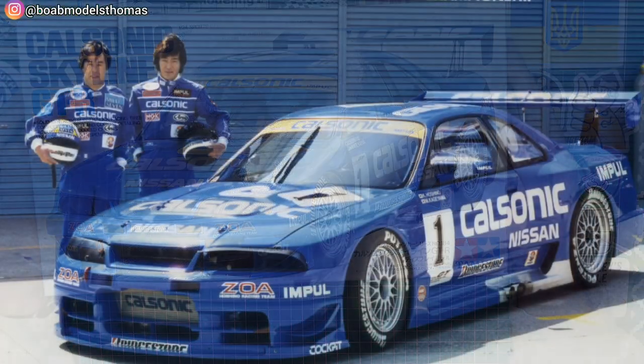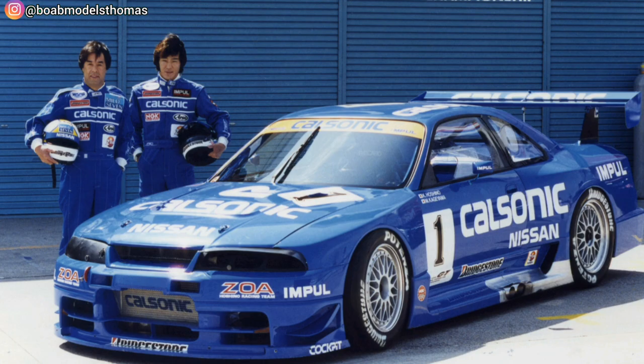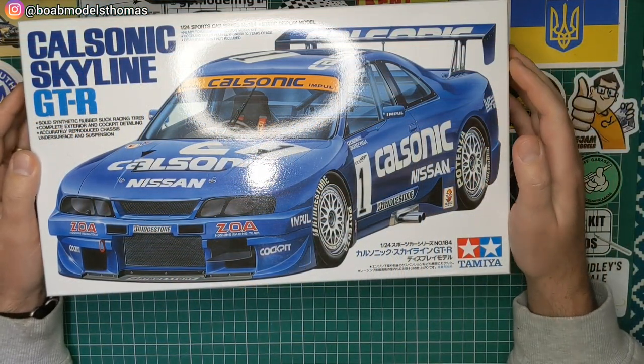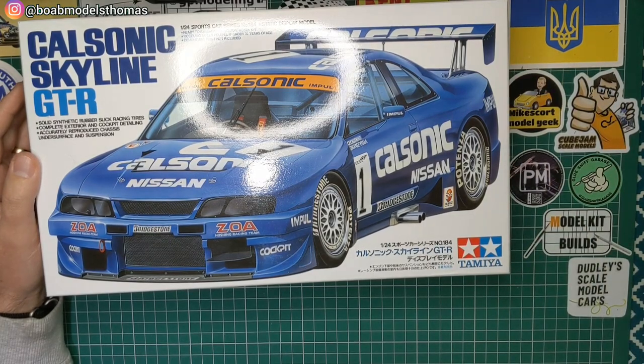Specifically this is the 1996 car used by Team Impul, sponsored by CalSonic, in the Japanese Grand Touring Car Championship, which later became Super GT.